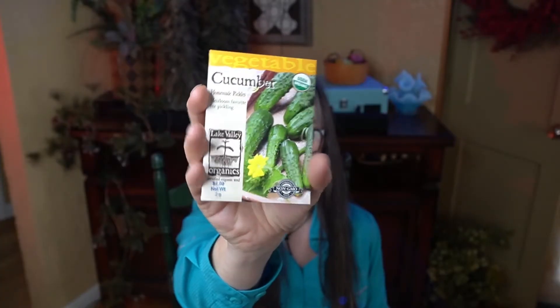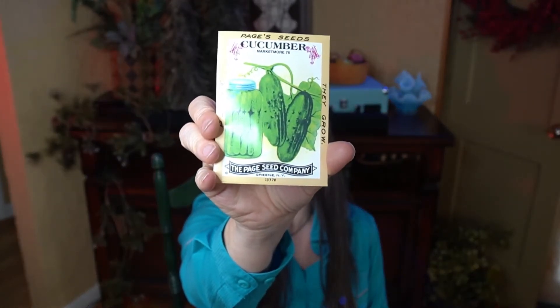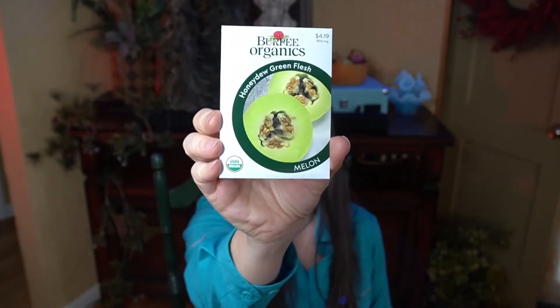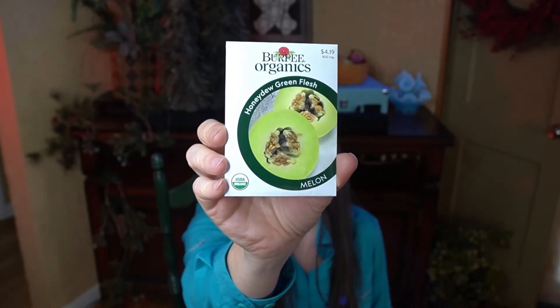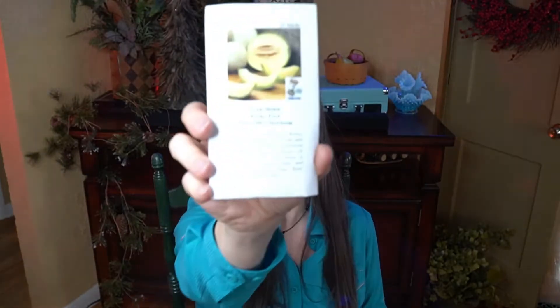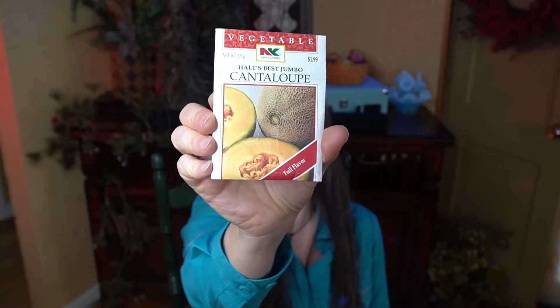Next up is the cucurbit family — cucumbers, melons, pumpkins, squash. I'm growing cucumber varieties Homemade Pickles and Market More — one for slicing and salads, the other for pickling. Honeydew melon, which I'm not super crazy about, but I've heard that if you grow it yourself it actually has taste and is good and sweet. Two types of cantaloupe: Rocky Ford, and Hale's Best — which I'm hoping is the variety I grew a couple of years ago that tasted so sweet, like cotton candy.